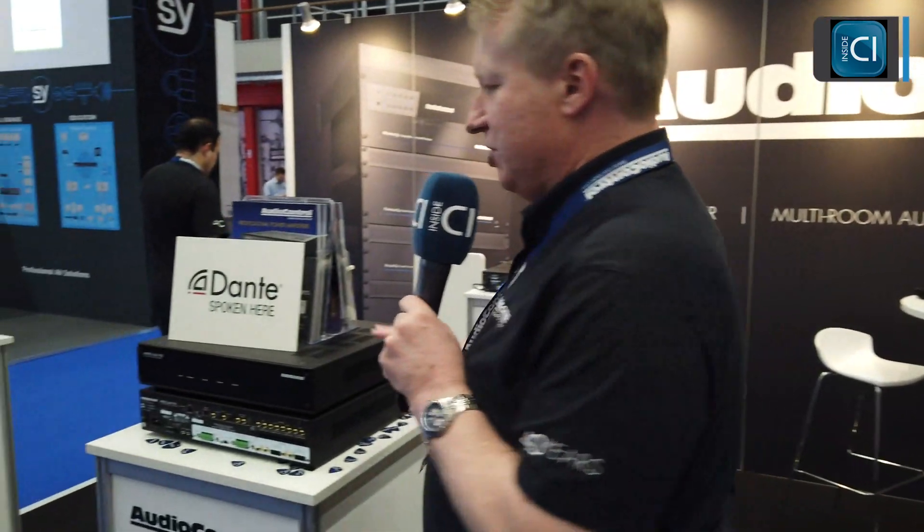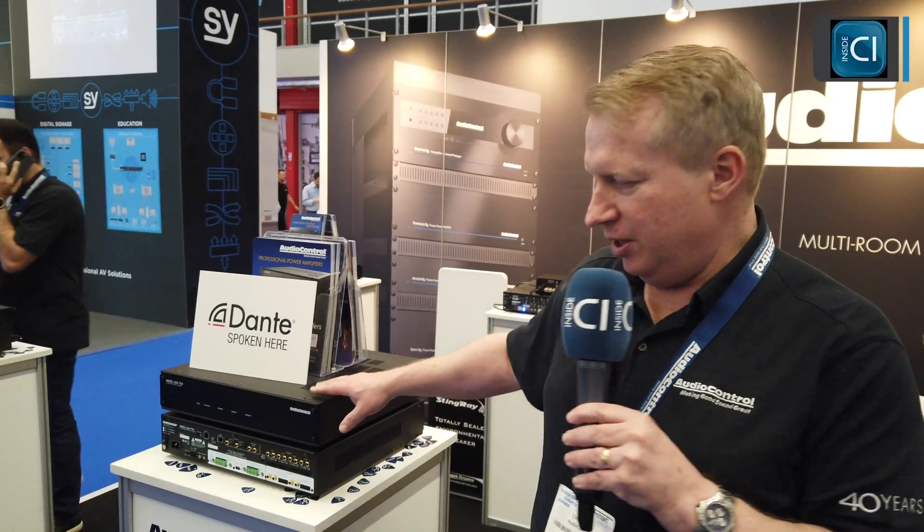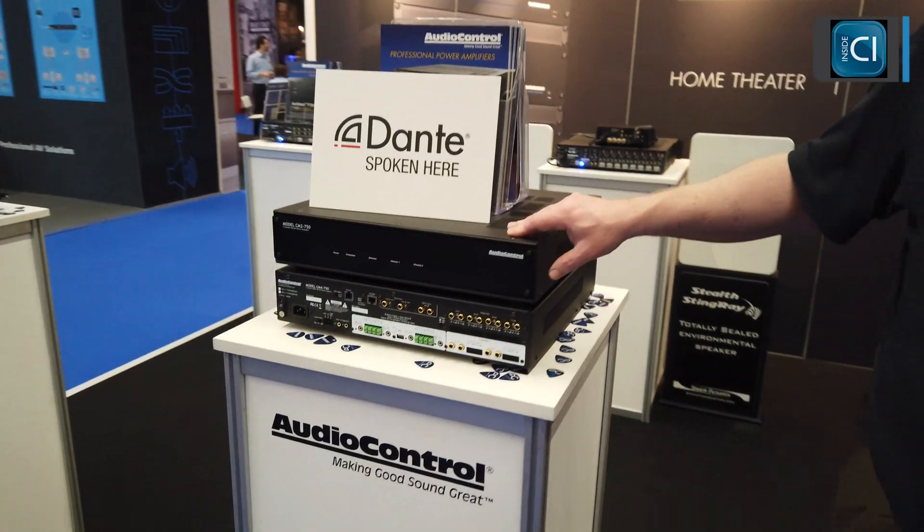Last but not least is the Audio Control new CM series 70-volt amplifiers, slated to come out a little closer to the summer this year. These new models sport high power both at 70 volt as well as 8 ohm.